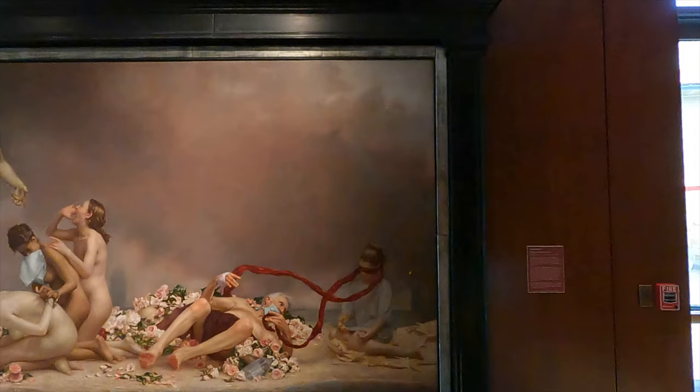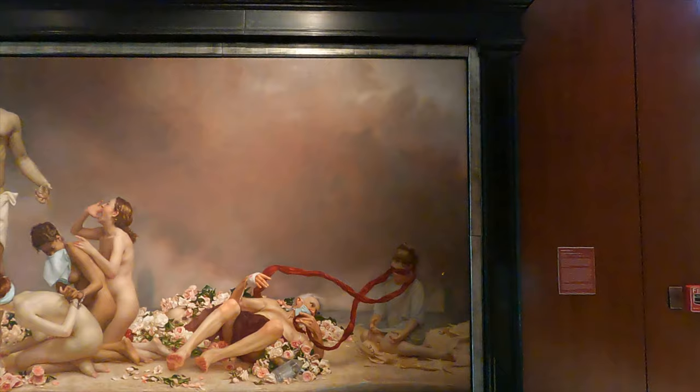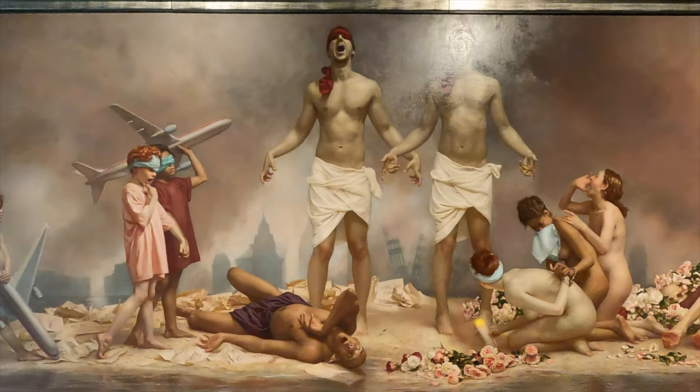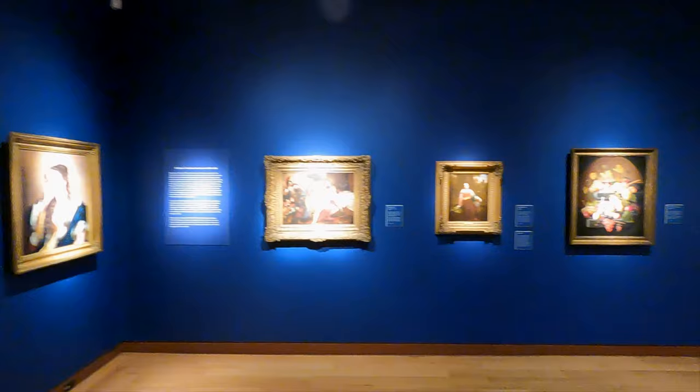In this lecture hall off the first hallway, the museum is showing a large painting that memorializes the agony of the attack on the World Trade Center on 9/11. I'll let you figure out the symbolism on this painting, but it is pretty dramatic.